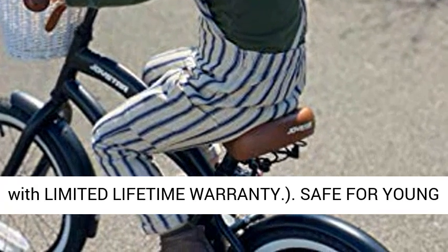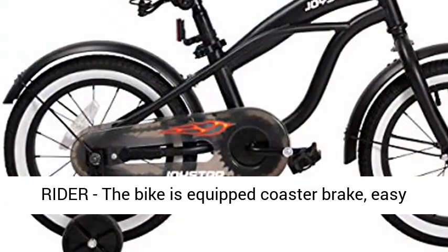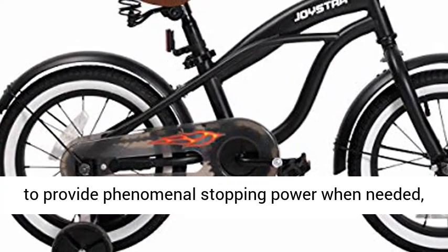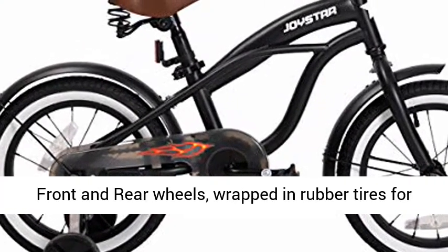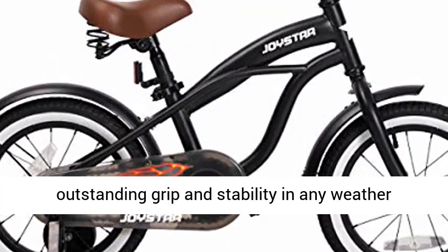Safe for young riders, the bike is equipped with a coaster brake, easy to provide phenomenal stopping power when needed. Front and rear wheels are wrapped in rubber tires for outstanding grip and stability in any weather conditions.